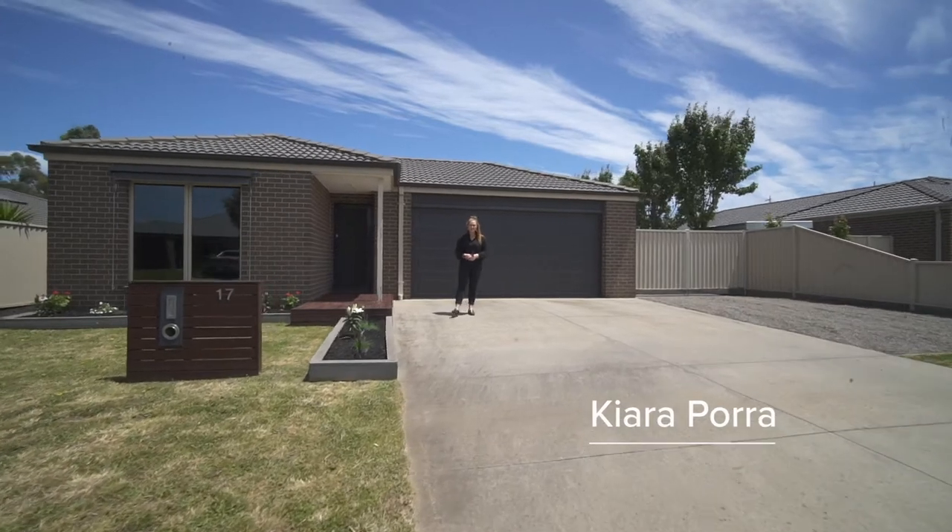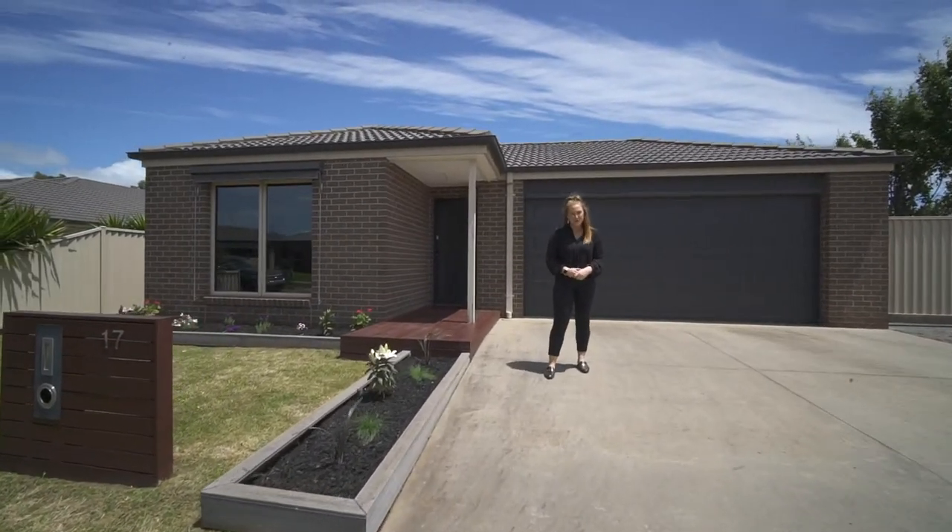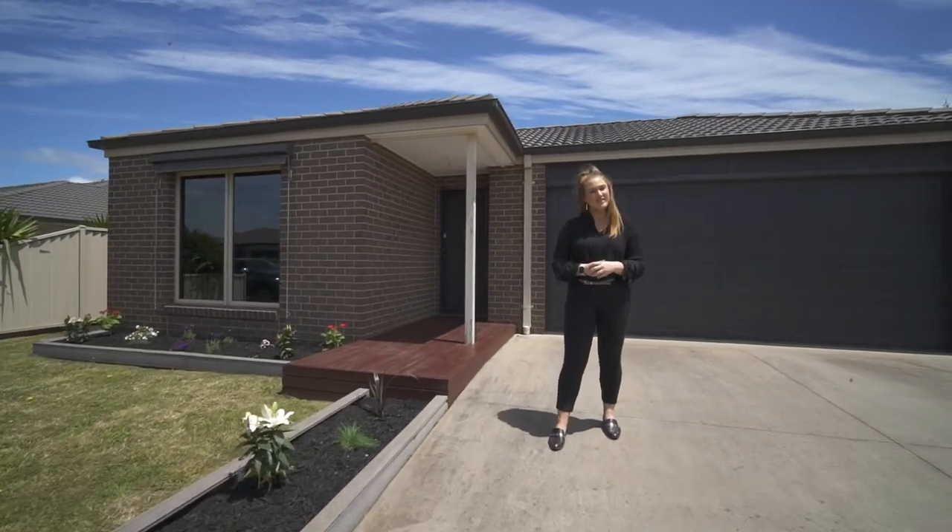G'day, Kiara Porra from McGrath Estate Agents. Today Sean and I are so excited to show you number 17 Norm Little Parade here in Miners Rest — a sensational home with great shedding. Let's take a look.